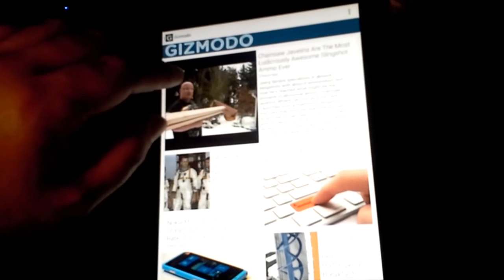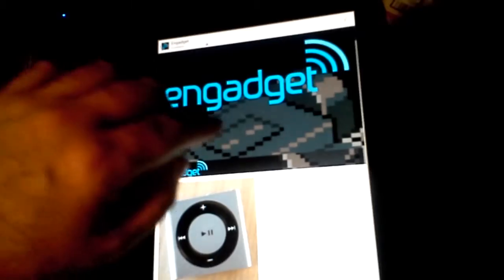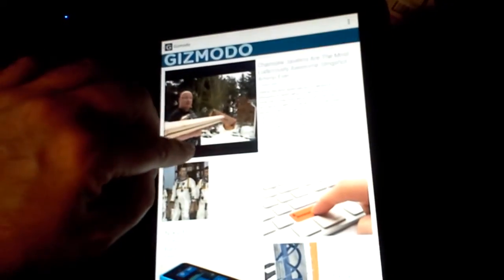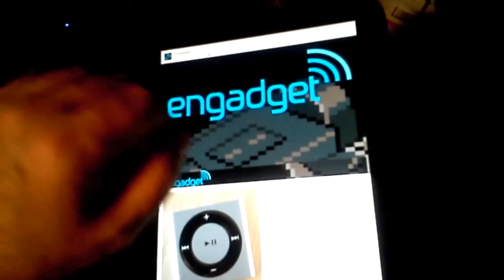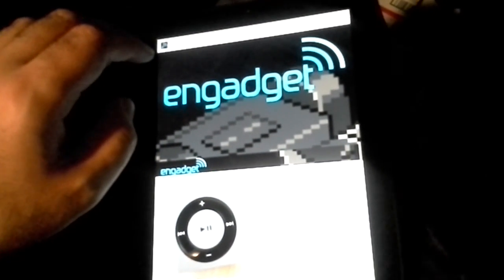Now why couldn't we have this on the Chrome Web Store, in the Chrome web browser? You can use the scroll wheel for a lot of the swiping function, or even clicking directly.